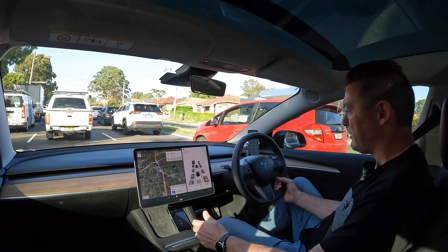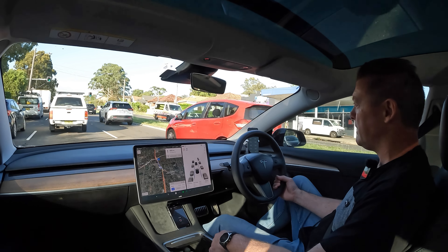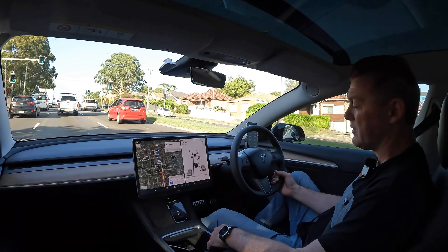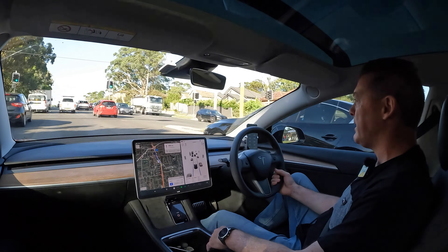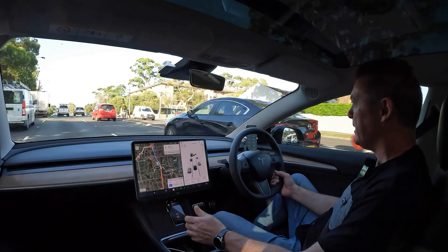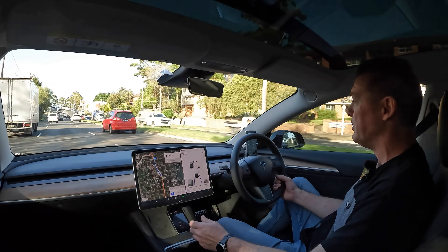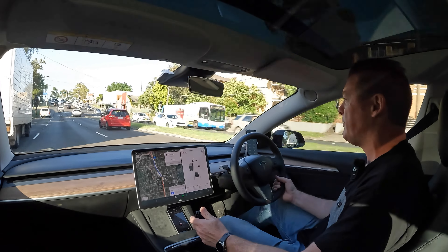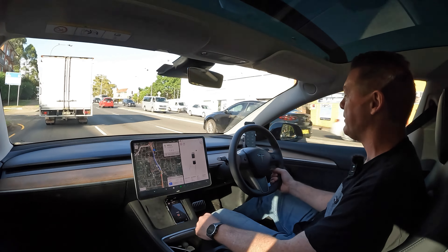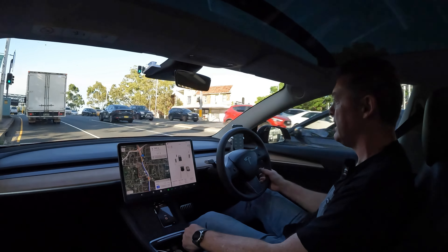I had to replace the tires at 25,000 kilometers, which is very premature. I was expecting 35–40,000 kilometers out of the first set. What you need to remember is that electric vehicles make wear worse because you have a bucket load of torque available right from takeoff, and you get very used to that and start accelerating harder than you normally did in a petrol vehicle.